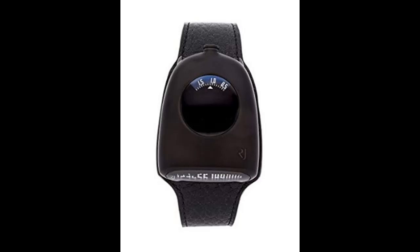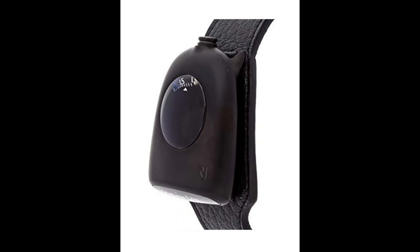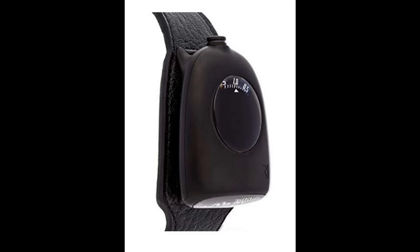Romand Jerome Subcraft Limited Edition RJTA USC00201 Self-Winding Automatic Watch features a 50.1mm x 52.3mm black PVD-coated titanium case surrounding a black dial on a black leather strap with a black PVD-coated titanium tang buckle.